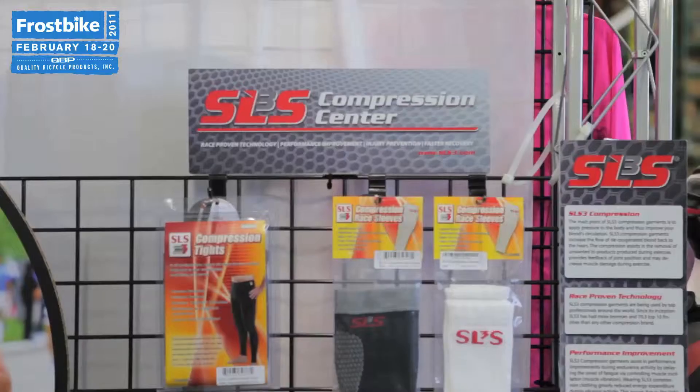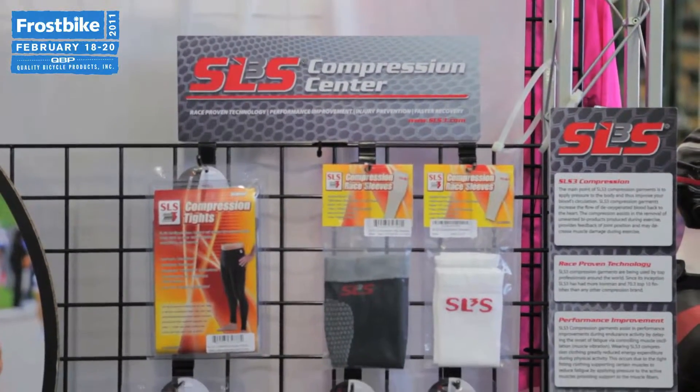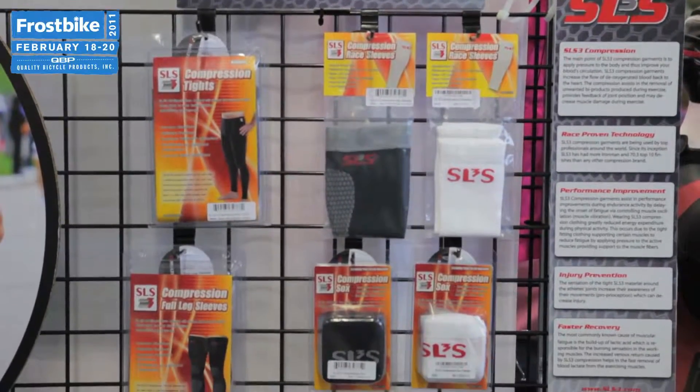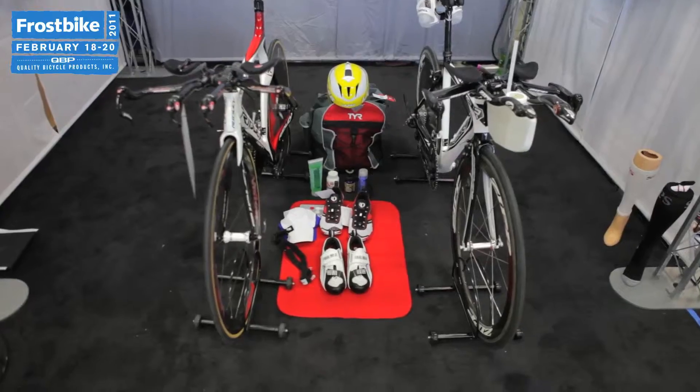What we're trying to do with the booth is display ideas for our dealers to be able to present tri products in their store, especially for stores that are not accustomed to selling triathlon.